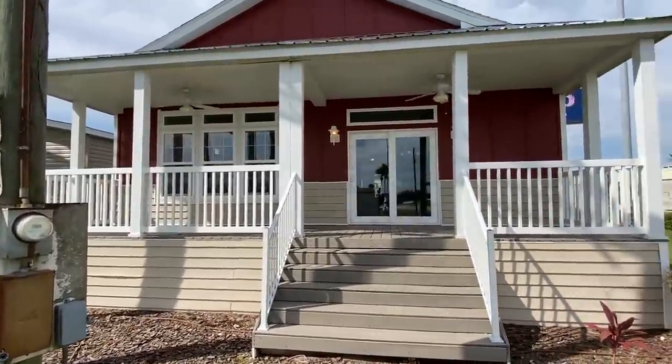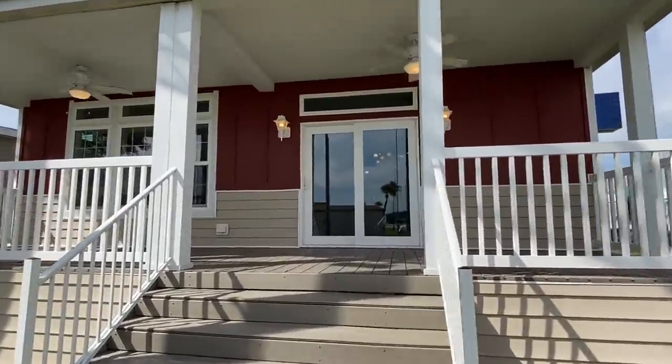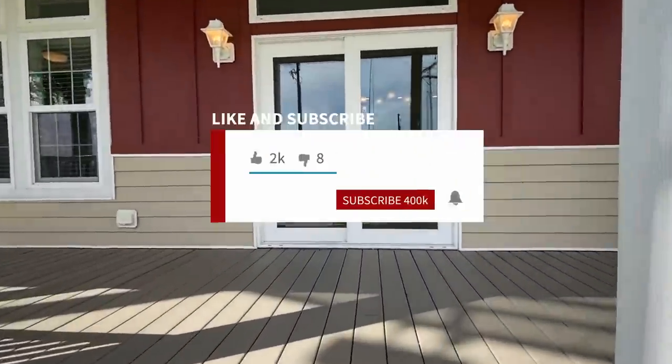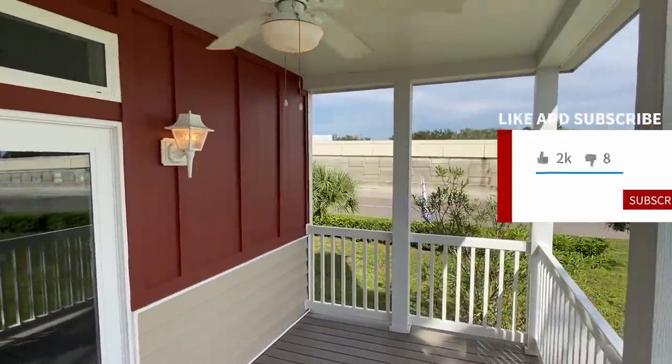My name is Chance. If this is your first time viewing our channel, what we do is we travel around and tour all types of homes just like this one right here. So you want to be sure to subscribe and hit the notification bell if you enjoy content like this.